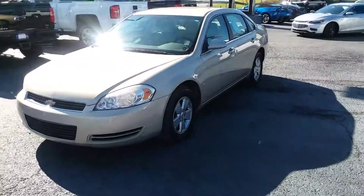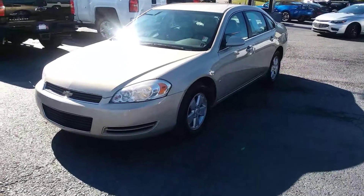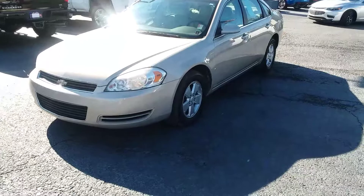How you doing? This is Randy Wright from Jimmy Britt Chevrolet. What I'm going to do, Teresa, I'm going to send you a quick video of this 2008 Chevrolet Impala.